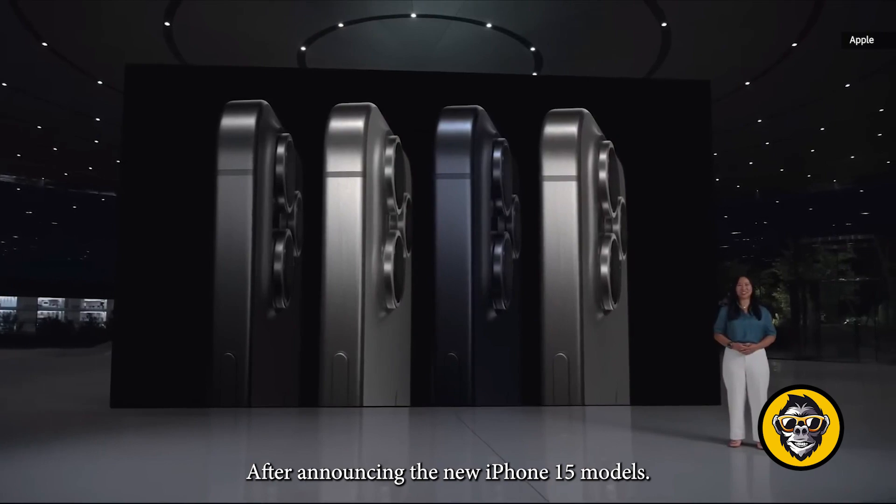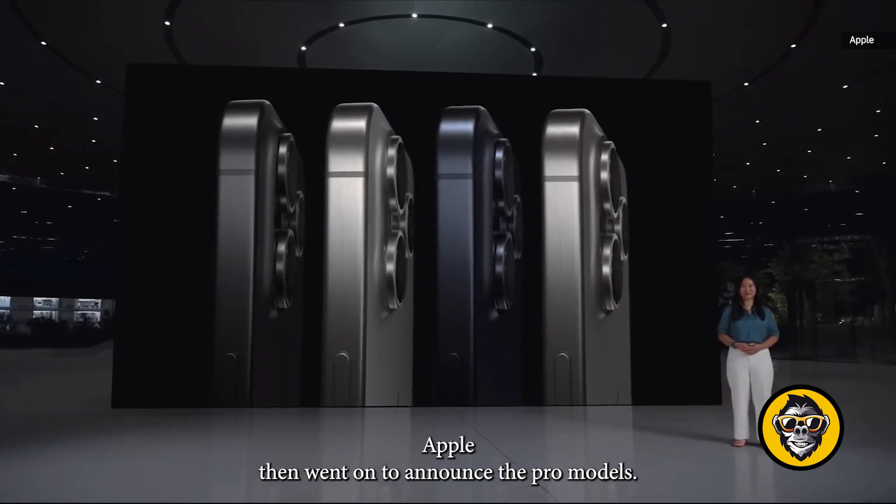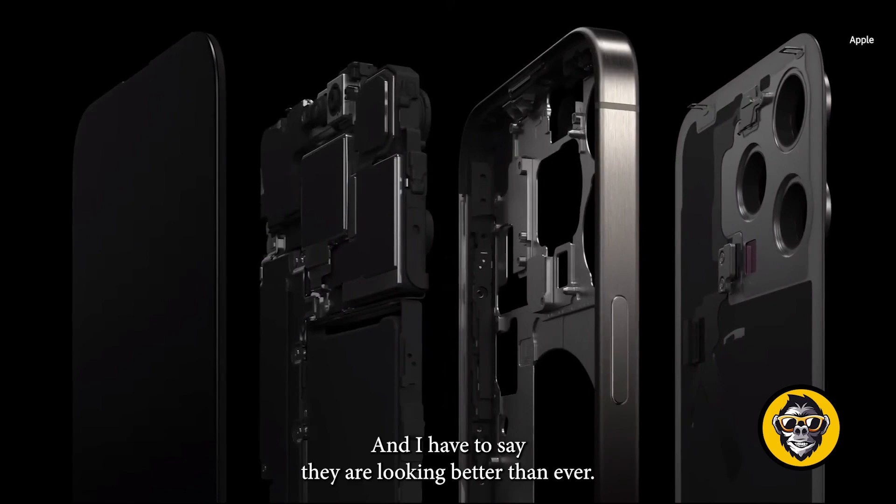After announcing the new iPhone 15 models, Apple then went on to announce the Pro models, and they are looking better than ever.